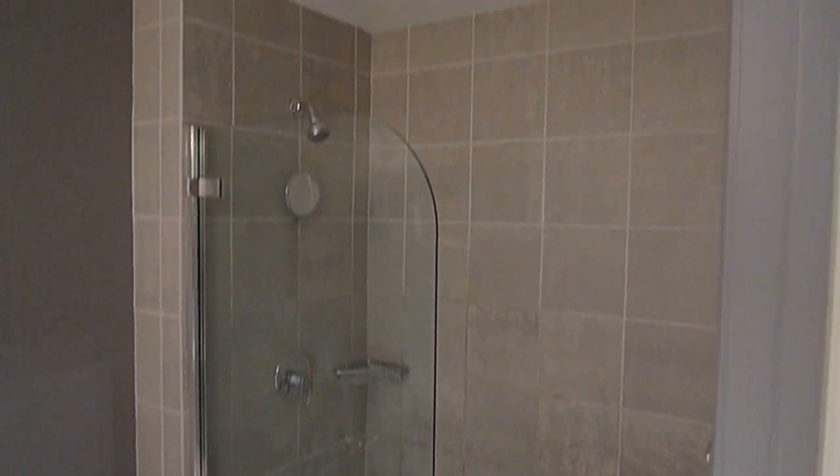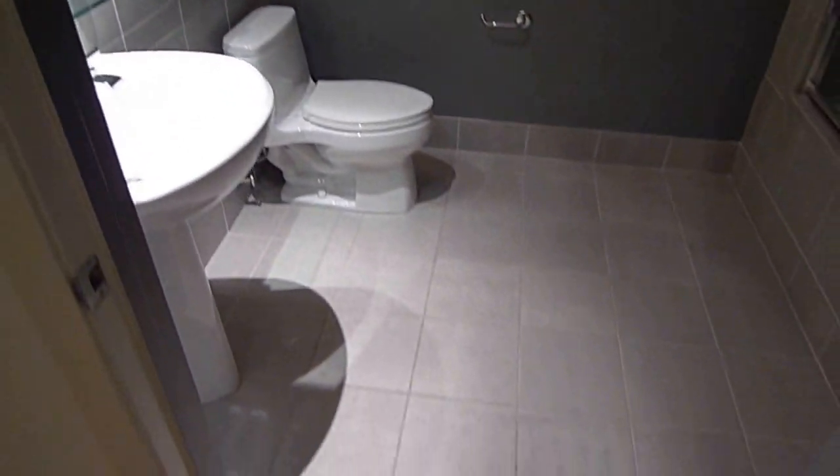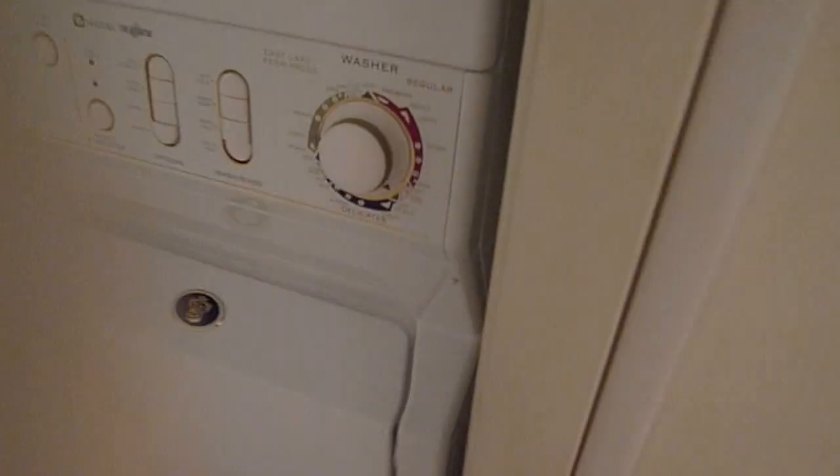Nice bathroom, shower and tub combo, real tile floor. And behind this door — yes — a washer and dryer. Vented, meaning it dries very quickly.